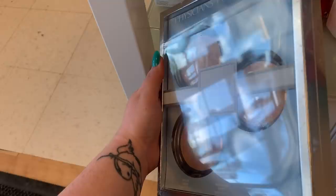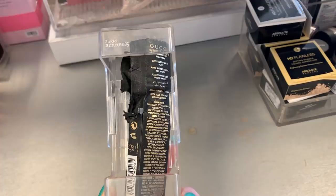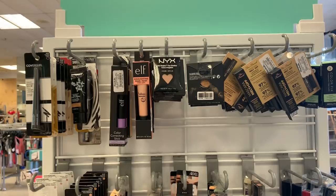There's a Gucci lipstick here, and look at this — somebody like went in on this box. I don't know how bad you need to see this, but it's not that serious. It really isn't, and this was like $29.99 I think.